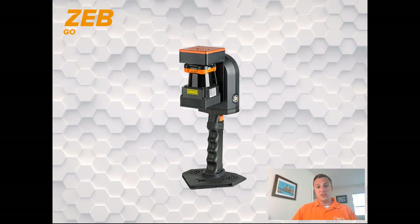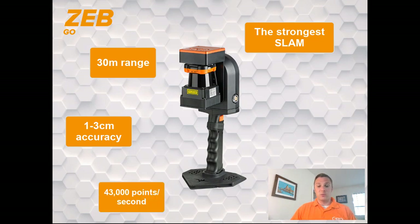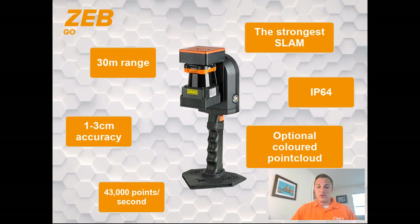This graphic shows some of the features and specifications for the Zeb Go system. It uses GeoSLAM's robust SLAM algorithm to stitch the point cloud together with one to three centimeters of overall accuracy. Zeb Go has a range of 30 meters and collects 43,000 points per second, similar to the Revo system. It also has the highest ingress protection rating of our product family at IP64. It has the ability to incorporate the Zeb Cam to colorize the point cloud, as well as other accessories such as Zeb Pano. We offer Zeb Go as either a real-time RT system or a standard version where data is processed post-capture through our Hub software.